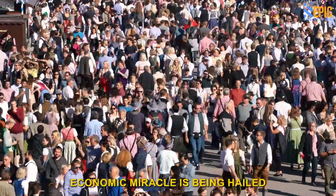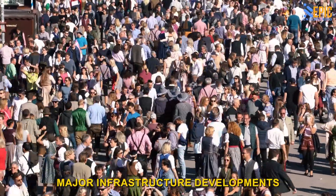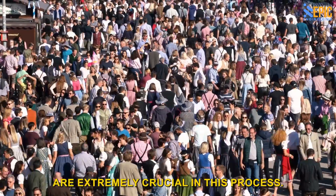This Ethiopian economic miracle is being hailed as a model for other African countries. Major infrastructure developments are extremely crucial in this process.